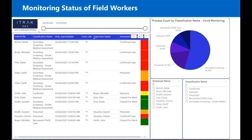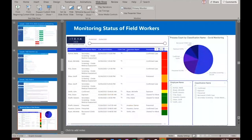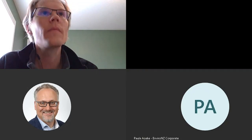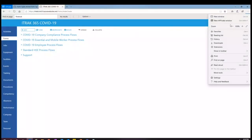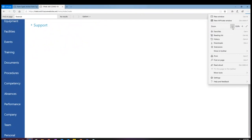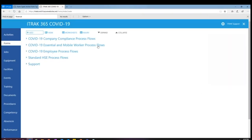I'll jump into the Power BI in a minute and show some of the stuff live, but first let me jump into the portal and take over presenting my screen. Here's our iTrack 365 COVID environment. If you want access to any of these forms, you would contact your consultant and we would work with you to get these into your environment. This is how we have them broken down.